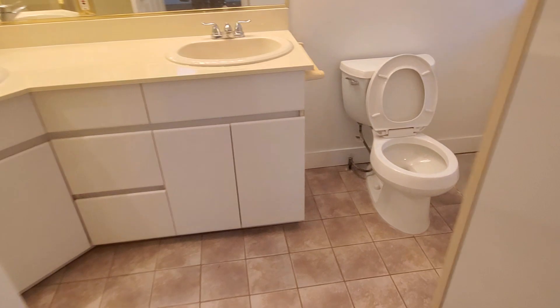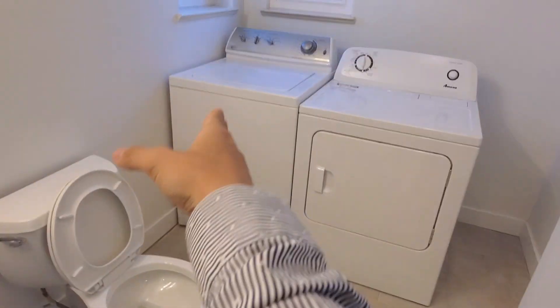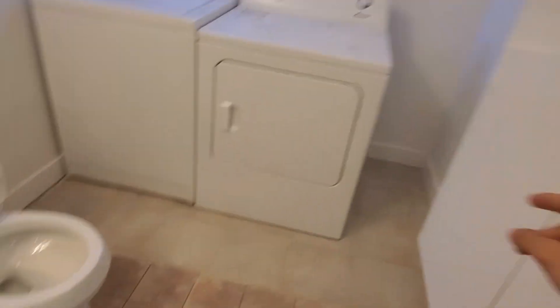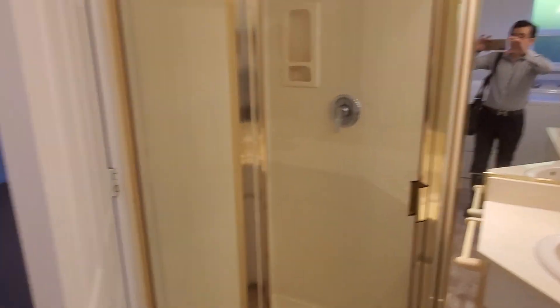Over here we have the washroom — toilet, washer, dryer, cabinet, and this is the shower right here.